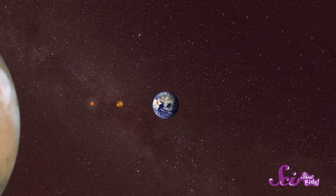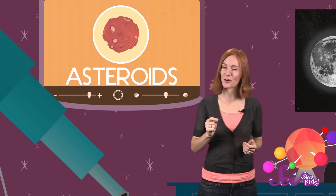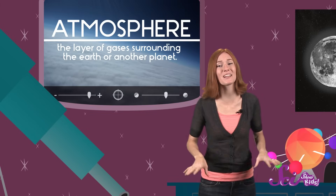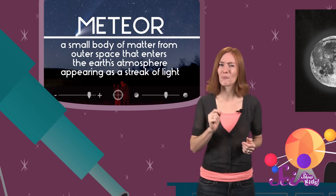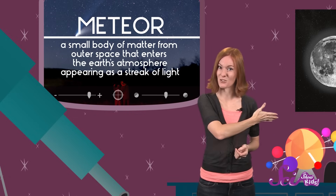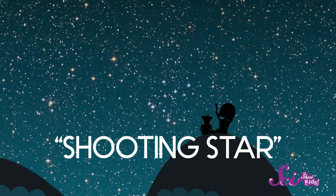Sometimes an asteroid will get bumped clear out of the asteroid belt — they can even get knocked in our direction. If a flying space rock enters the Earth's atmosphere — the layer of gases that surround our planet — it'll start to burn up. Then it's called a meteor, a really fast streak of light that flies through the sky. You might have heard this called a shooting star, but now you know it's not a star at all. And if it hits the ground, then it's called a meteorite.